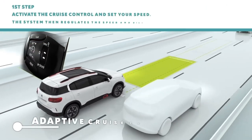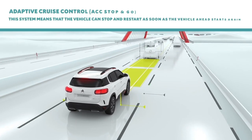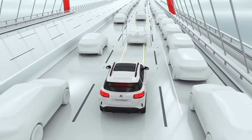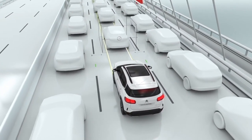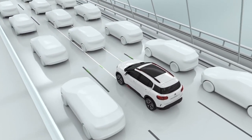If you're someone who makes longer journeys or is a regular on the motorway or main roads, you'll find the adaptive cruise control with stop and go function makes the driving experience so much more relaxing. With this feature activated, C5 Aircross SUV will accelerate or decelerate to match the movements of the vehicle in front and can even bring you to a complete stop before pulling away again, all without the need to operate the pedals.